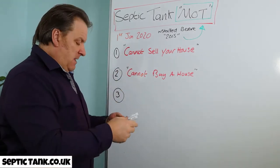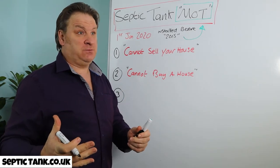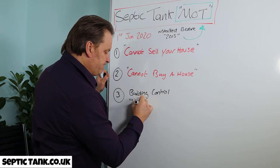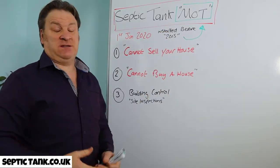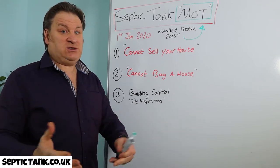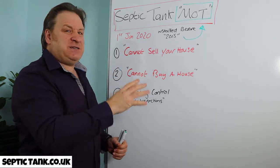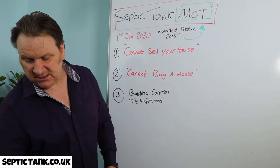There's also a third reason: all the power has now been given to local building control officers. They're now doing site inspections, and basically they'll come around and ask to see your MOT certificate. If your tank was installed before 2015, you won't have one, and they'll give you a few months to remedy the situation.